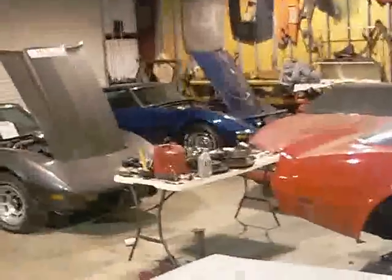Corvette Daytona Spider. Miami Vice car. Big block 71 Corvette. Blue one over there. 70 big block car.